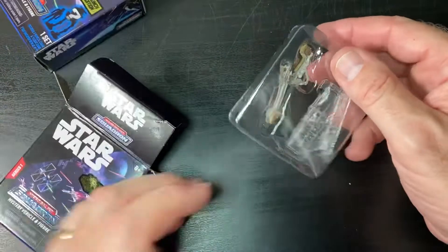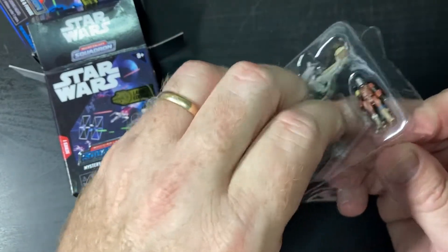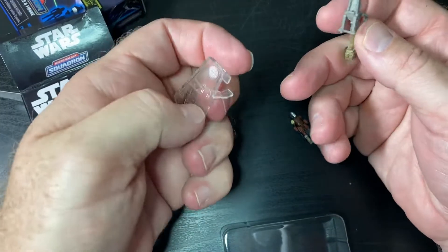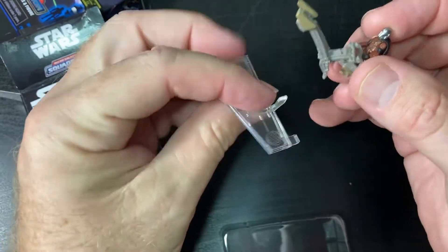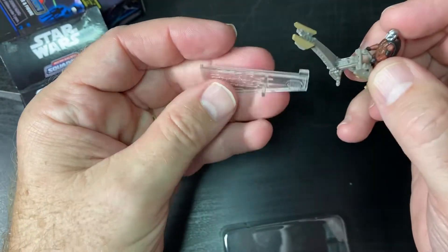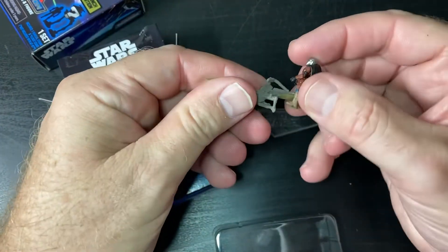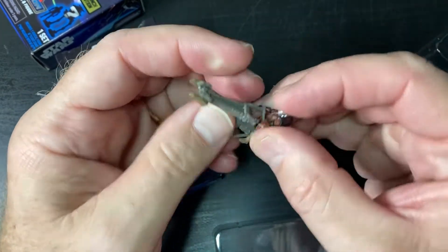Alright, first one, here we go. It looks like they come with a little stand. Not sure how it goes on here. I'm not sure how this guy goes together. There's no paper or anything in there to tell me how it works. Unless it goes like this — maybe it goes like this. Oh yeah, that makes more sense.